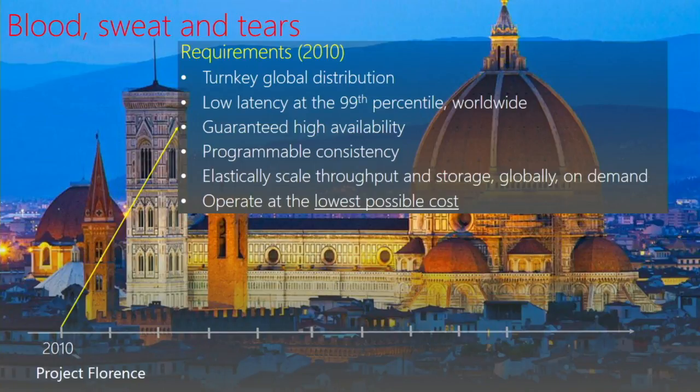They had the following requirements: they wanted a database to be globally distributed in a turnkey manner. The database should be able to automatically distribute data wherever the users are, so that it can provide low-latency guarantees at the 99th percentile, also guarantee high availability. And when a database tries to balance those trade-offs, it has to choose between degrees of consistency.